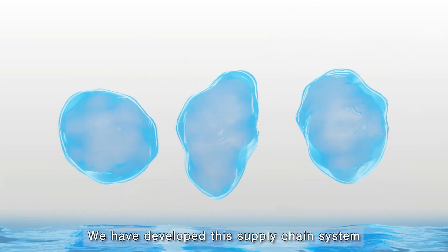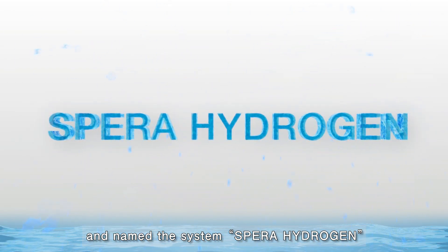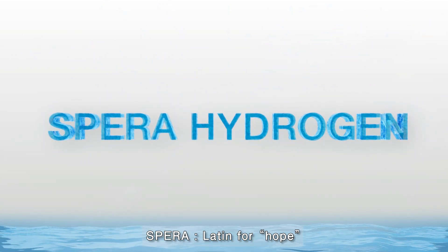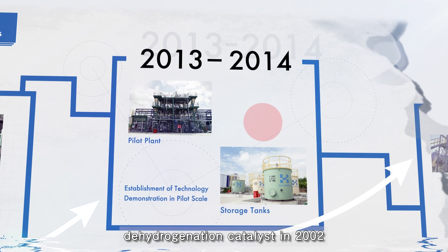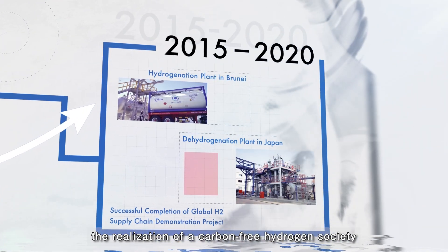Chiyoda has developed this supply chain system using their proprietary MCH technology and named the system Spera Hydrogen. Since developing their proprietary dehydrogenation catalyst in 2002, Chiyoda's challenge has been the realization of a carbon-free hydrogen society.